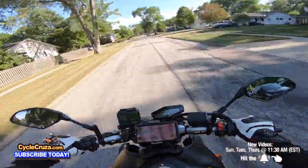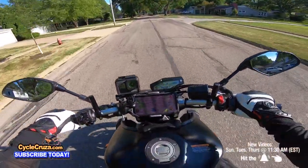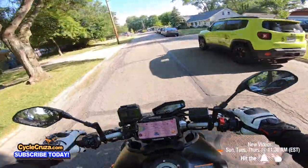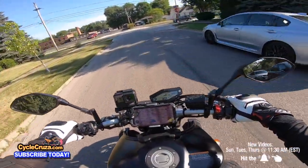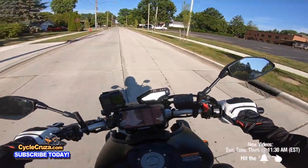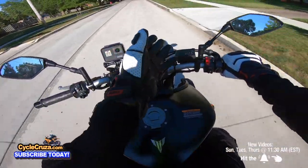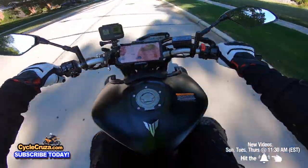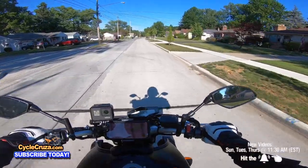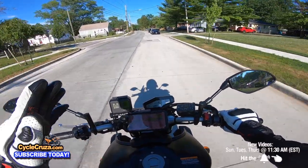I still think it's too much power for a new rider. In B mode, if you whiskey throttle it — look at that — I'd hate to see a beginner rider whiskey throttle this bike even in B mode. It's not a beginner's bike, I'm sorry to break the bubble. It's crazy even in Mode B with traction control on. Do not get this bike as a new rider. If you have dirt bike experience or have ridden another bike and feel comfortable, you may be okay.